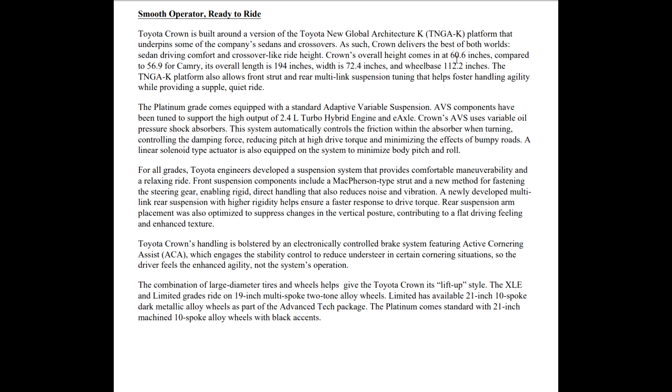The Crown's overall height comes in at 60.6 inches, compared to 56.9 inches for the Camry. Its overall length is 194 inches — so they immediately compared this to the Camry. If you compare it to the Camry, you know what you're doing. It's about four inches longer than the Camry, which in my head is something similar to what the Avalon would be. So we're replacing the Avalon here, guys, but completely redoing it. Width is 72.4 inches, wheelbase is 112.2 inches.